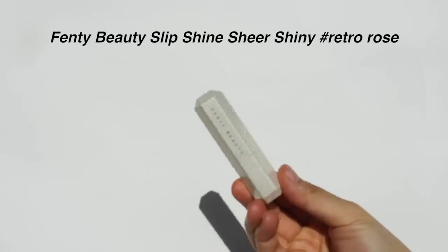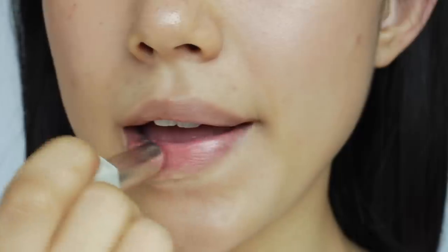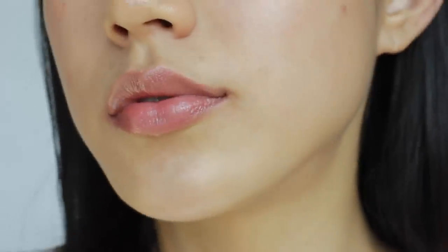If you prefer something glossy but still natural-looking, the Fenty Beauty Sheer Shine Lipstick will give you just that — I've also made full swatches of this. I love it for its sheer color payoff and subtle glow. The shade I have is Retro Rose, which complements my skin tone and blends with my natural lip color. It has very subtle shimmer — not too much, just a light-reflecting effect. It makes lips feel comfortable, nourishing, and hydrating, so I reach for this when my lips are dry.